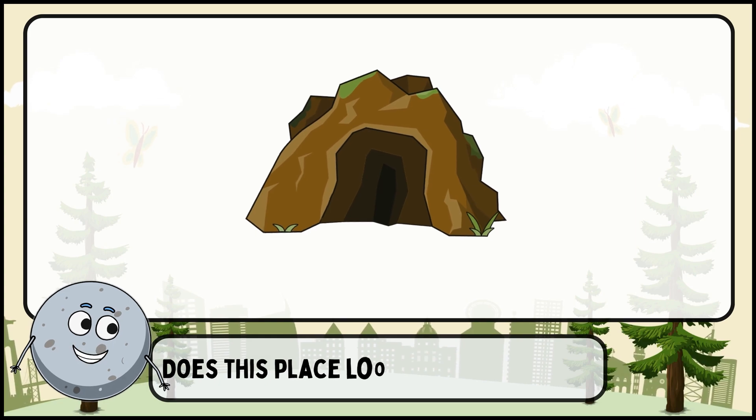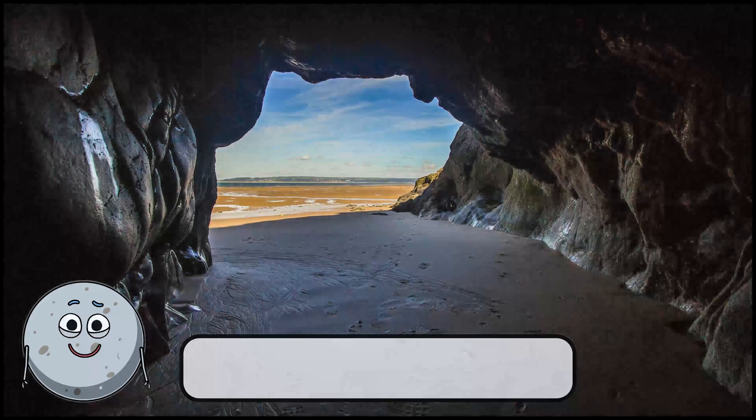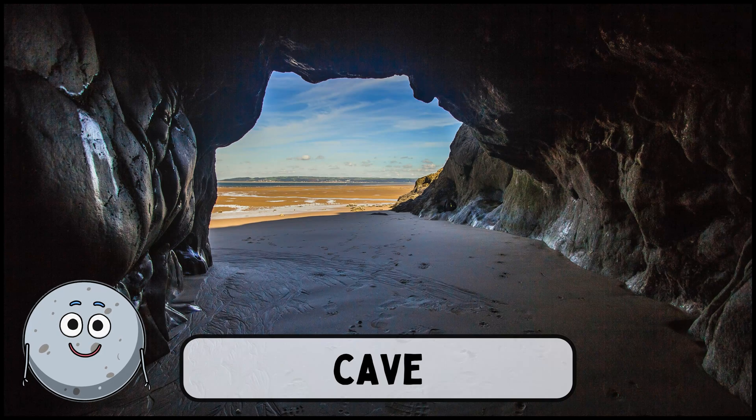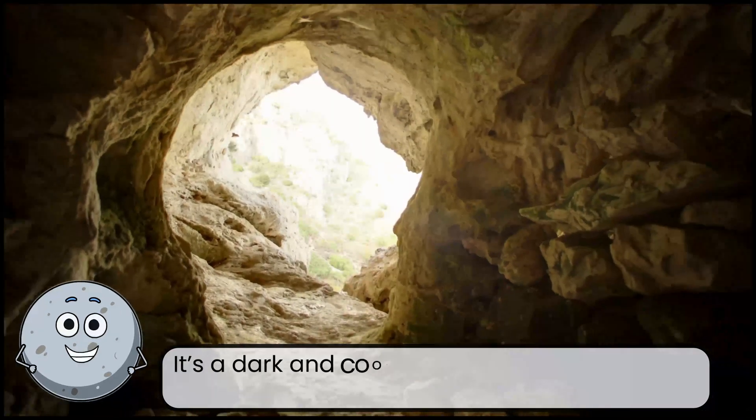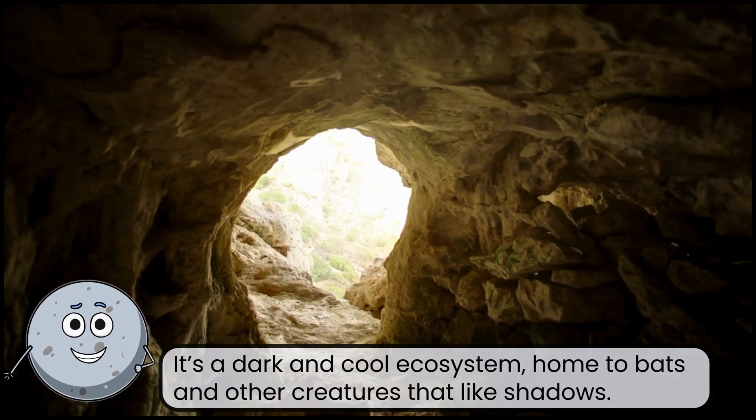Does this place look familiar to you? This is a cave. It's a dark and cool ecosystem, home to bats and other creatures that like shadows.